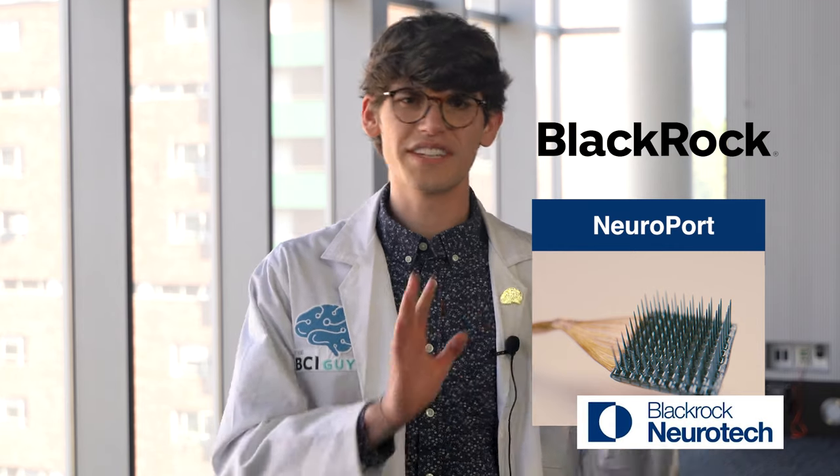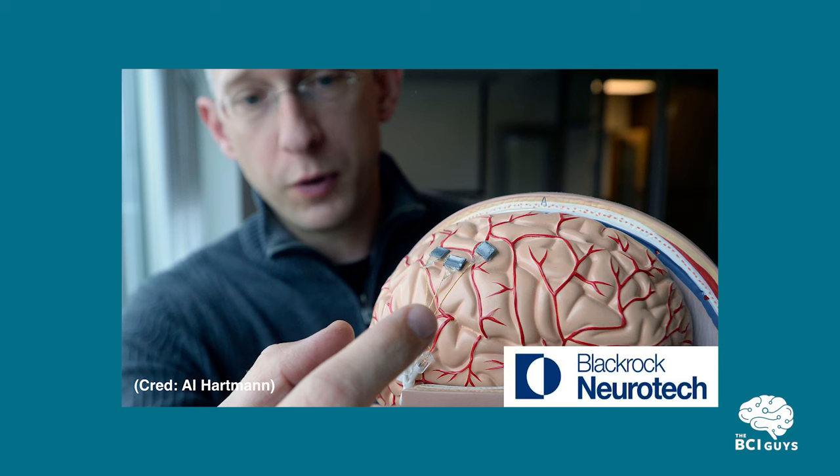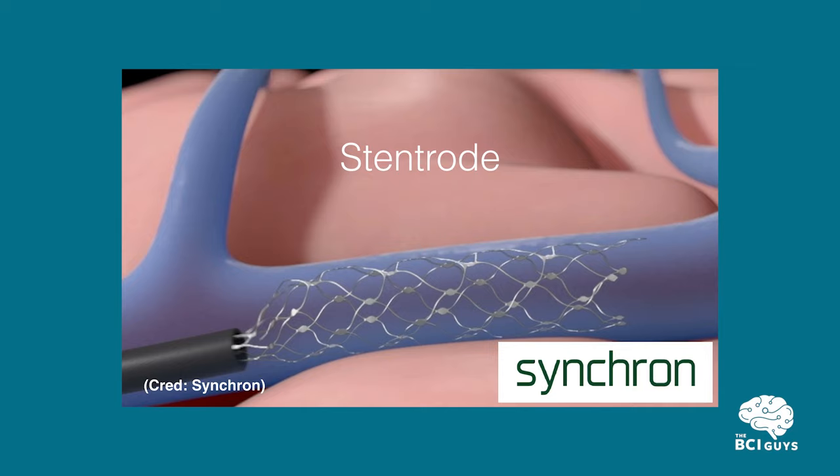BlackRock's device — no relation to the sketchy financial company — is a chip implanted directly into the brain, while Synchron's is implanted into blood vessels in the brain. In this video, we're going to take a deeper dive into these devices, starting with a technological overview and then comparing them based on safety, longevity, functionality, and how they might improve in the future.